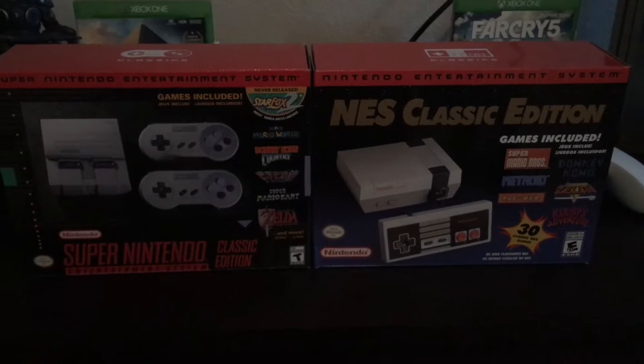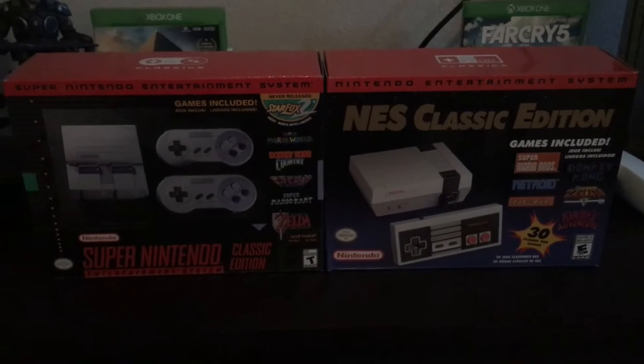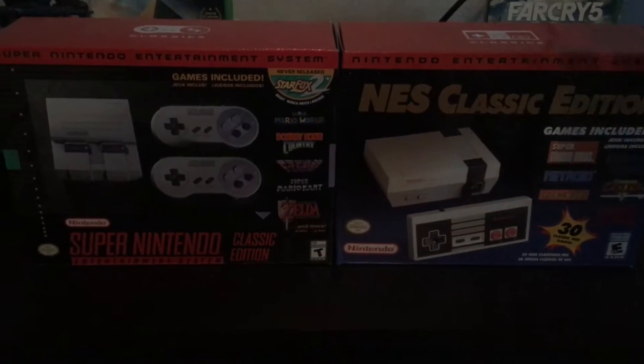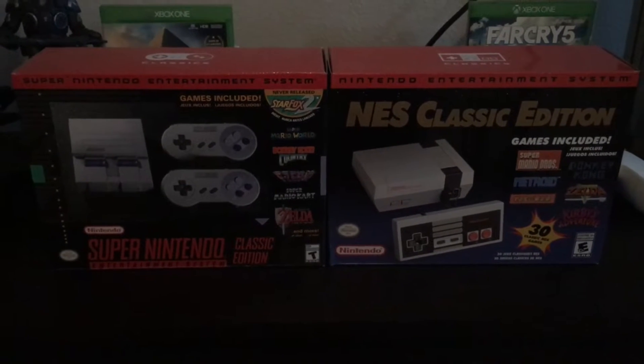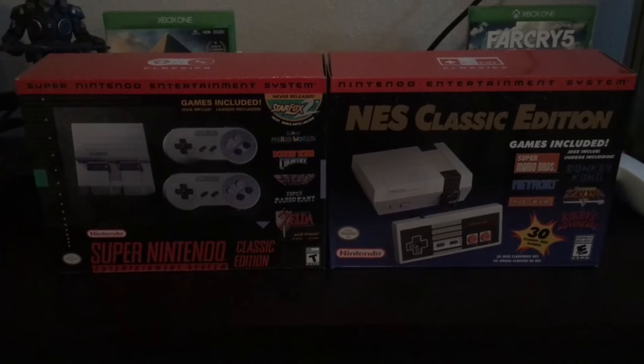¿Por qué? Porque por fin la he encontrado, por fin encontré esta maldita consola que desde hace mucho tiempo me tenía sufriendo. En este caso estamos hablando de la NES Classic Edition. La verdad estoy muy, muy contento, porque la pude encontrar en una tienda y así completar la colección.